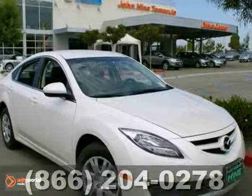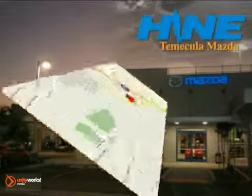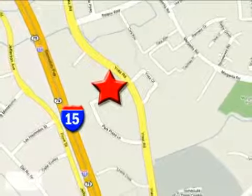Come on out and test drive this Mazda today. Buy with confidence today at John Hine Temecula Mazda. We're conveniently located at the corner of Inez and DLR in the Temecula Valley Auto Mall. I got mine at Hine. Get yours today.